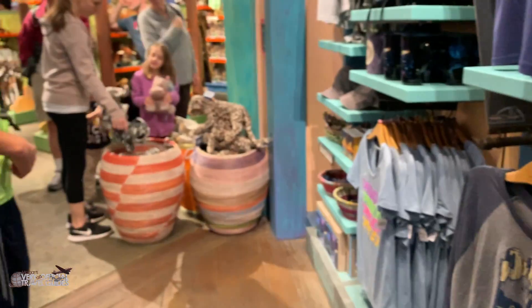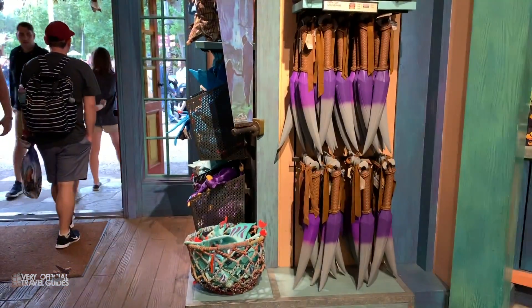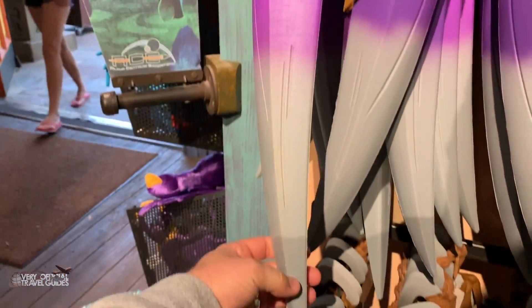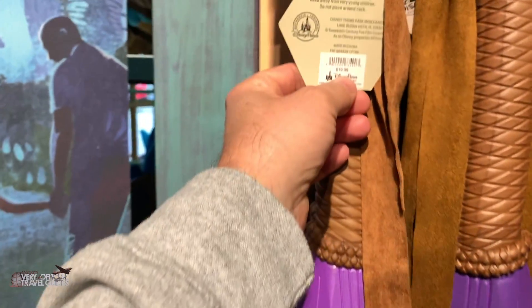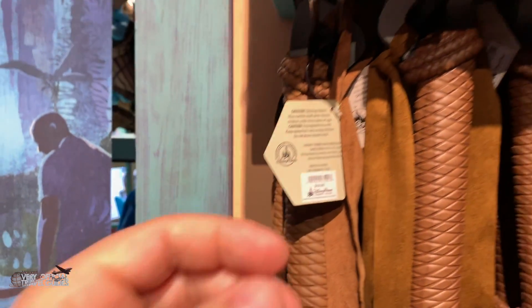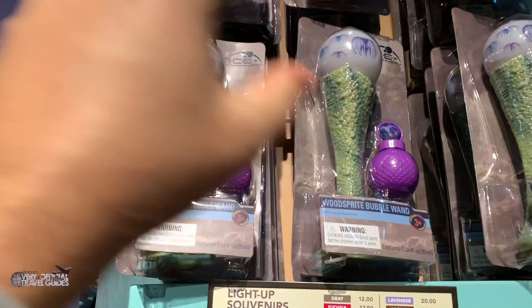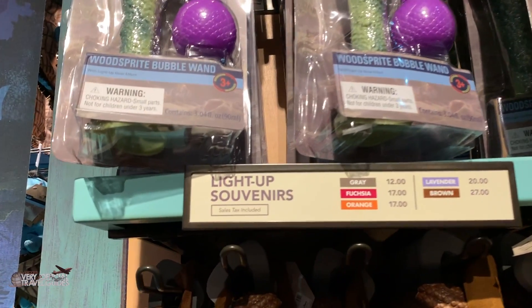Let's see what else we can find here. Here are some Avatar Pandora weapons, I guess. They look sort of sword-like, but they're very soft — like Nerf material. These cost $19.99. We have a wood sprite bubble wand. They create bubbles — a fun thing for kids and it creates a really cool atmosphere in the park as well.